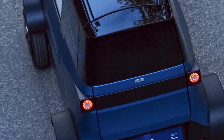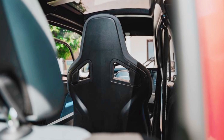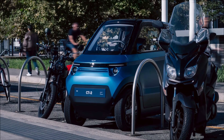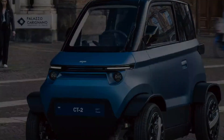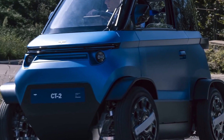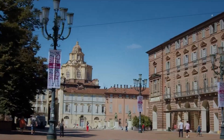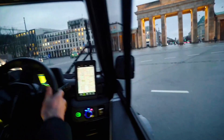At only 560 kilograms, the CT2 stops as sharply as it starts thanks to four-wheel disc brakes and electronic aids. Inside, you still get air conditioning, 450 liters of cargo space, and the quiet confidence that parking will never be a gamble again — all from a 16,000 euro entry ticket.